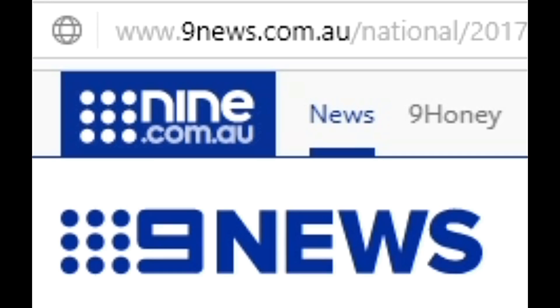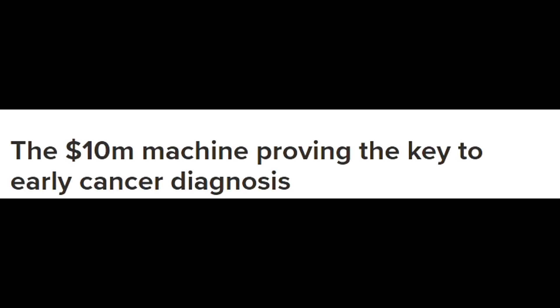The second news I am taking from 9news.com. The headline is that a $10 million machine provides the key to early cancer diagnosis. Yes, it is now possible — by using this machine, we can diagnose cancer at an earlier stage.